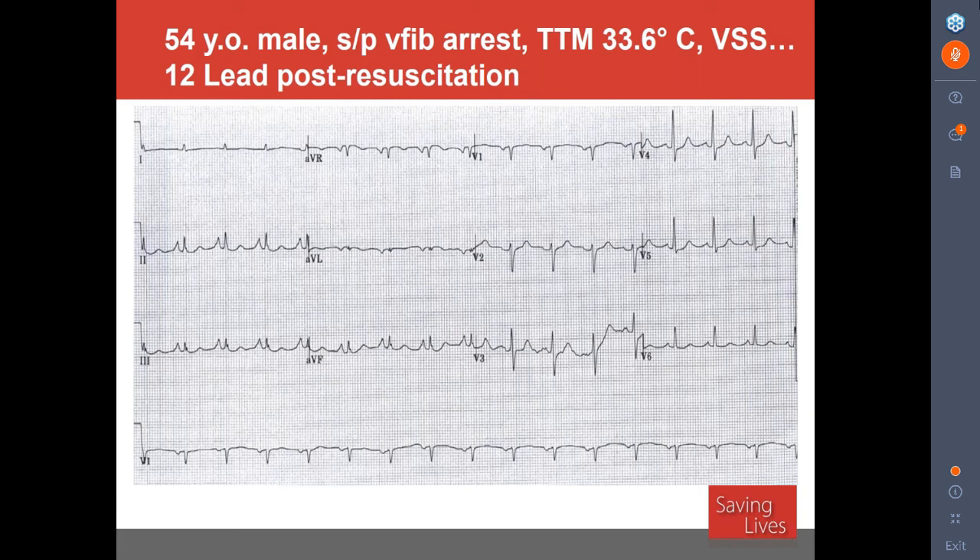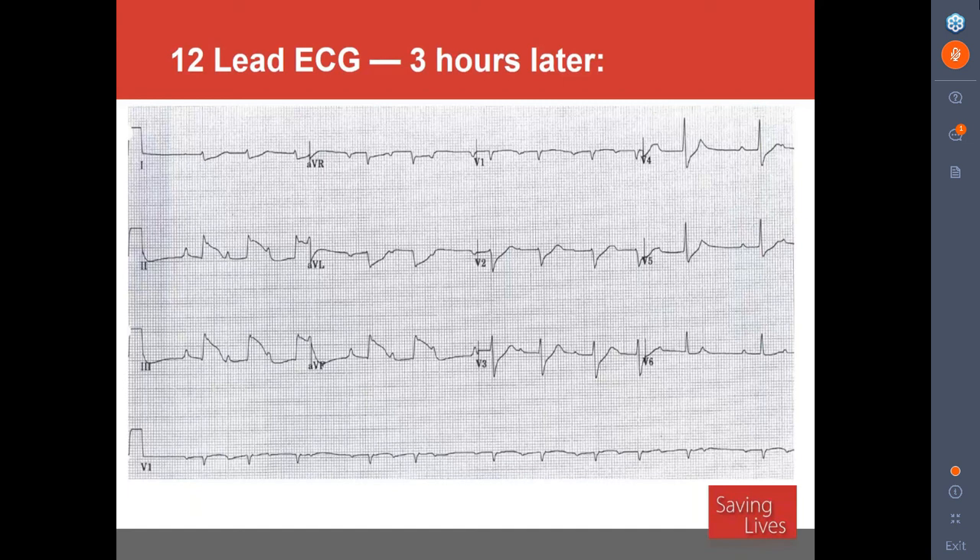Here's an example: a 54-year-old male with a V-fib arrest. We were doing targeted temperature management with temperature down to 33.6 degrees. The post-resuscitation 12-lead showed no ST elevations — just some P-waves — nothing to initiate cath lab activation. But three hours later, looking at leads II, III, and AVF — the leads that evaluate the inferior wall of the left ventricle — the patient was actively infarcting. You always have to ask why a patient arrested. Most V-fib arrests are cardiac in nature, so you should have a low threshold for taking these patients to the cath lab.